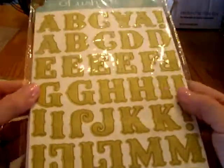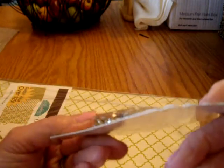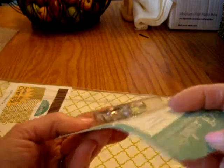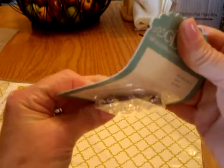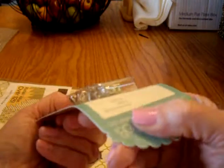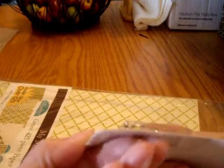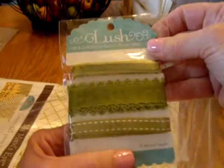I guess I got two of those chipboard alphabet sets, which is nice. And then these are rhinestone brads in green — a really pretty pale green. There are some clear ones too, a square one and a round one. There are 24 of those.